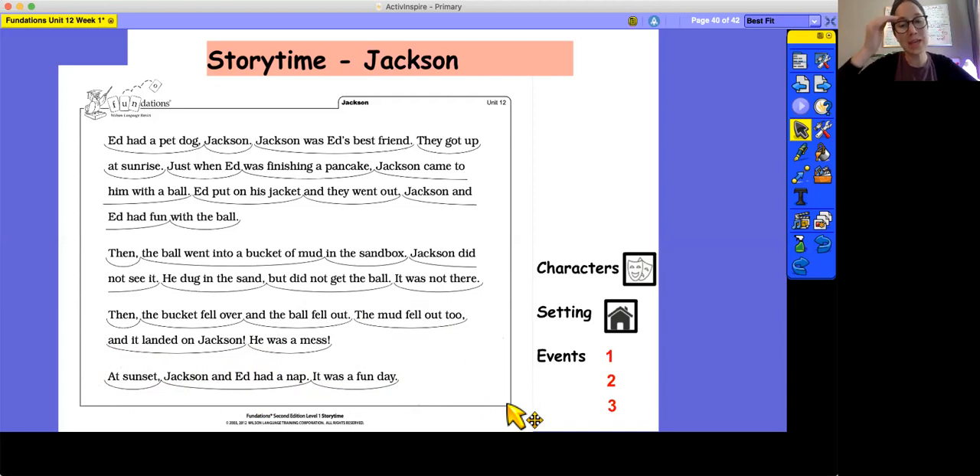Great job reading with me. The first thing I want to look for is the characters. We have this story stone here that we can use for any of the characters. What characters are in our story? Good — we have Jackson and we have Ed. How are Jackson and Ed different types of characters? Ed is a person, he's a human. So if Ed is a human, what is Jackson? Jackson is his dog. Characters can be people, animals, or other things. In this story, we have Ed, a person, and Jackson, a dog.